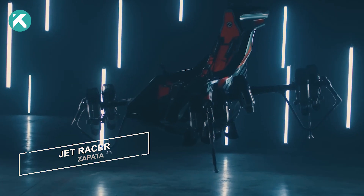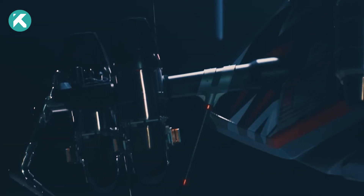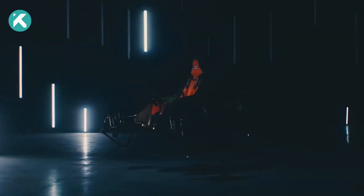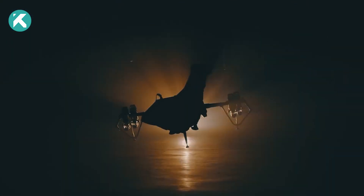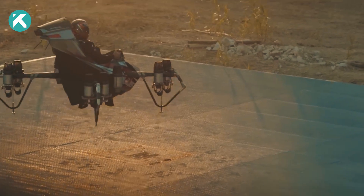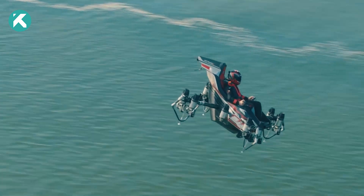The JetRacer, an extraordinary aircraft, transforms the flying experience by providing a comfortable seated position without conventional lifting surfaces. Its innovation lies in the strategic placement of 10 micro-turbo jet engines around the seat, enabling vertical take-off and landing.